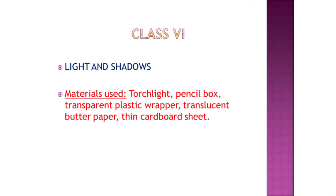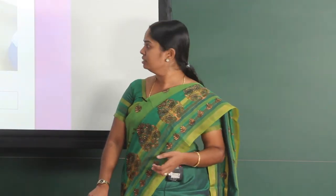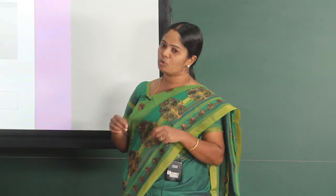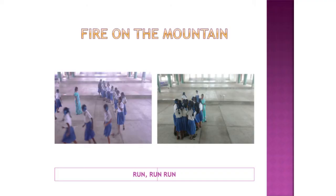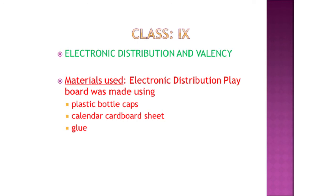For class 6, the topic chosen was light and shadows. These were all low-cost or no-cost materials. Students were allowed to use materials like butter paper, a piece of cardboard, or a transparent sheet, holding them against light to see whether those objects allowed light to completely pass through them or not. They were also given simple games like 'Fire on the Mountain,' running around three circles, and as soon as the teacher called out a particular question, they would move to the corresponding circle.